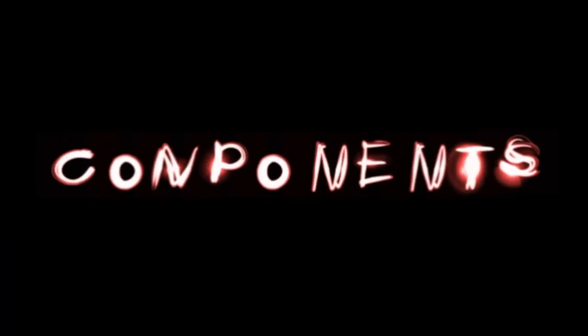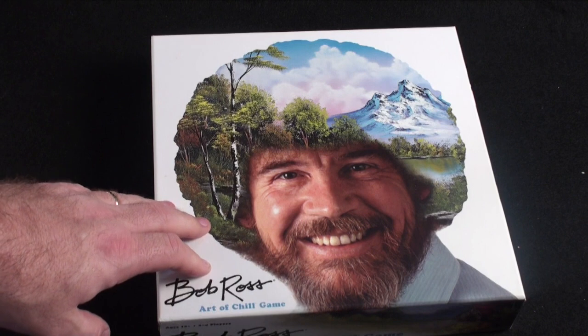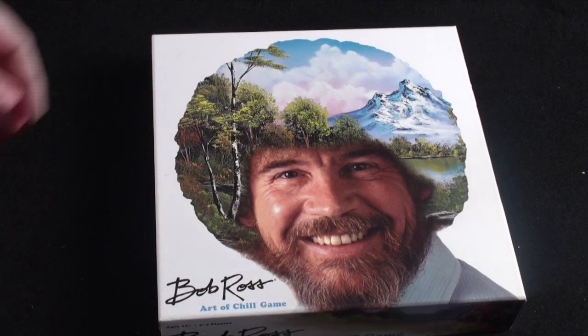I'm going to recommend this one. Get this one at Target before it goes out of print, or at your big box store, or online if available. This is one worth seeking out. It's a very good light gateway game that I think you're really going to enjoy, especially if you're a Bob Ross fan. This is the famous Bob Ross Art of Chill game — nobody gets more famous than Bob Ross, I am sure.